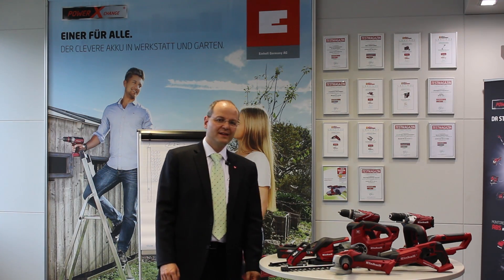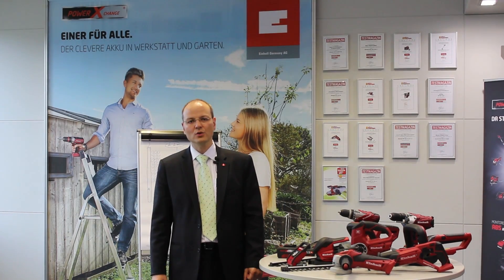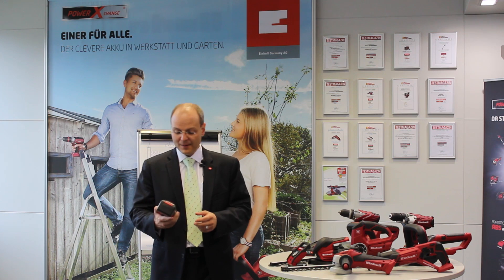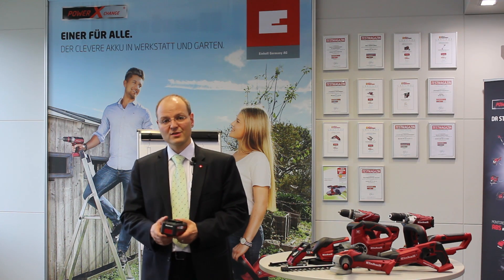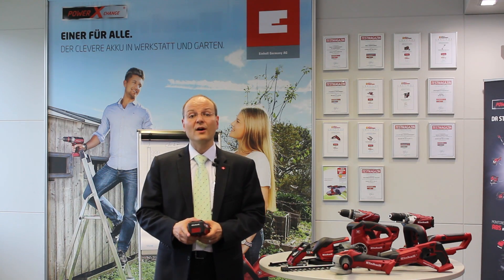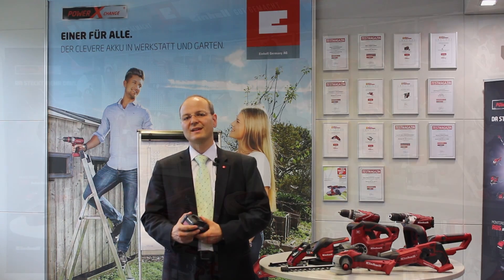Hello, in this episode I would like to tell you about the Einhell battery and equipment platform for garden and power tools. My name is Dr. Markus Tannhuber. I am a member of the executive board with responsibility for in-house production development, and part of my role is technology-driven innovation.